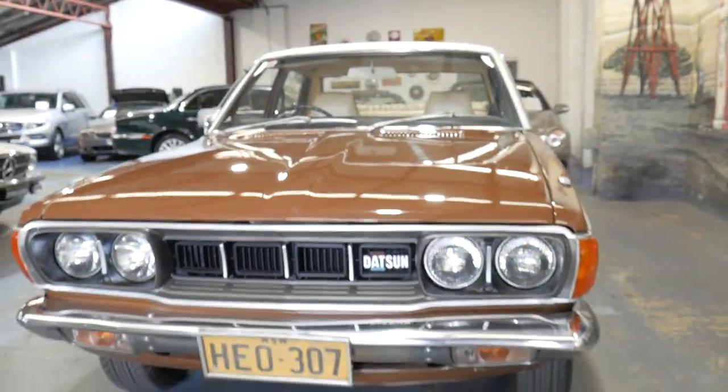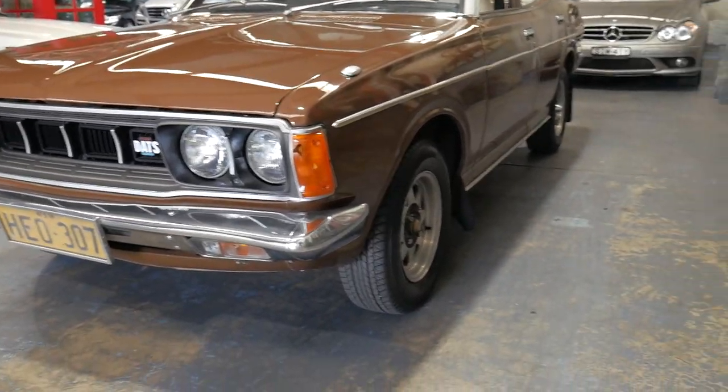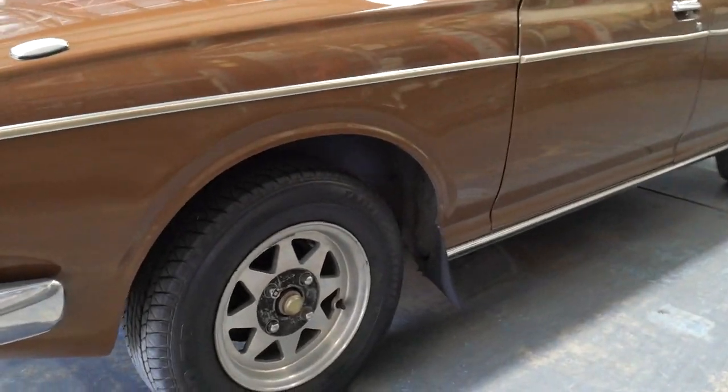It's not registered at the moment. It's not going to last long, this car — it is going to be sold probably to the first genuine serious buyer. We know they're not the original wheels but they wouldn't be difficult to find.